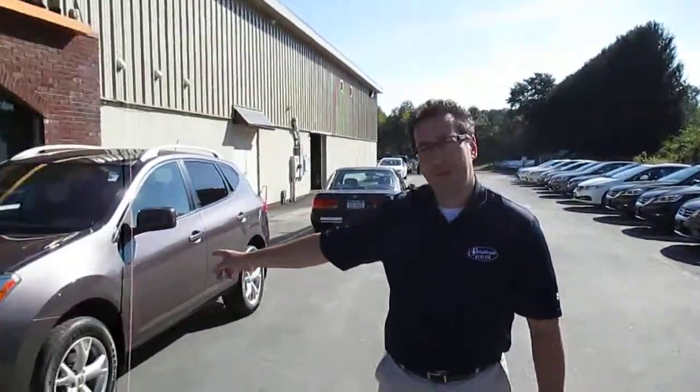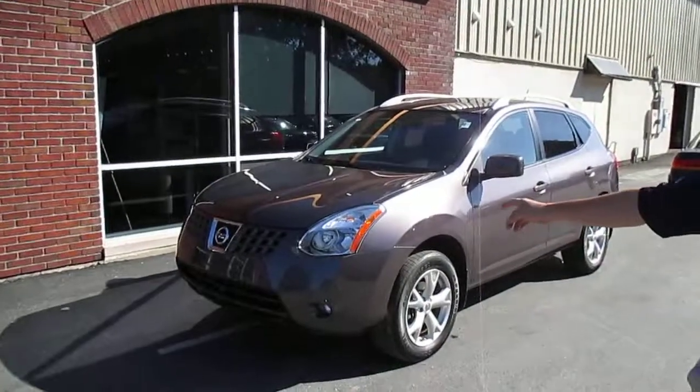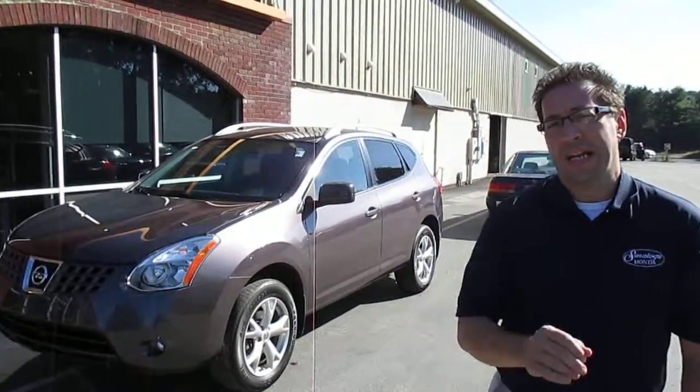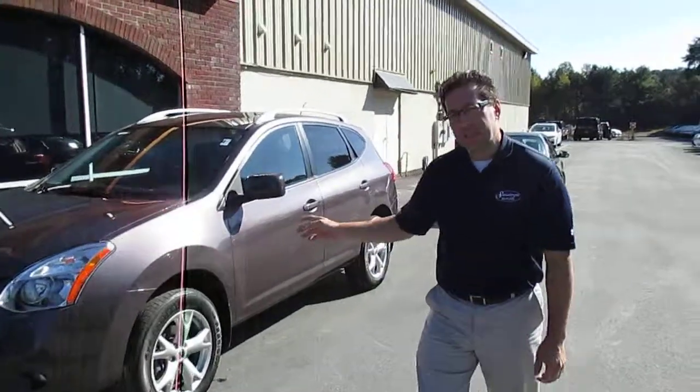Hello, here I have a 2009 Nissan Rogue with only 36,000 miles. It's a clean vehicle history, very nice fully serviced car.